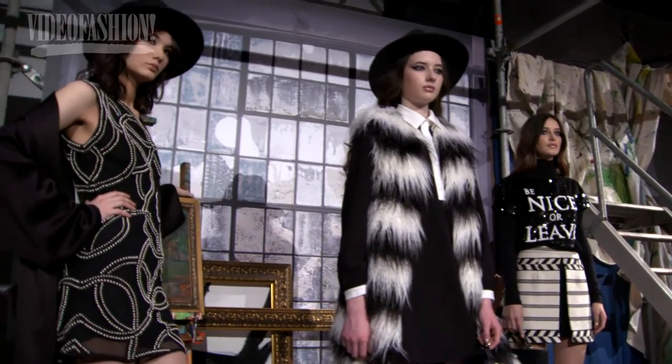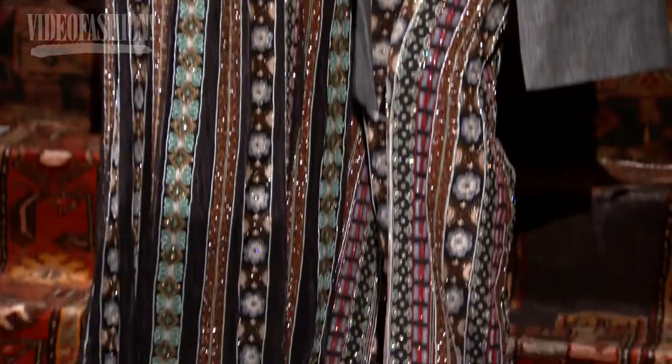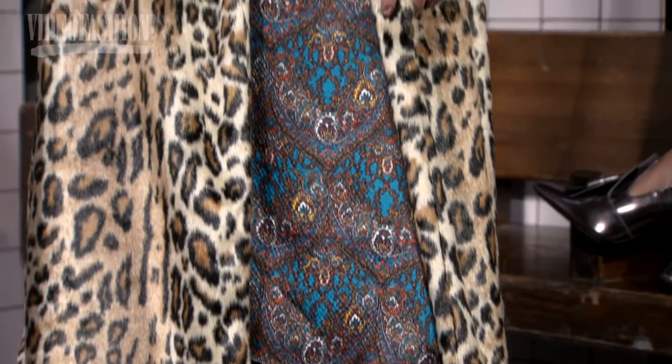I love Alice and Olivia, I love the brand, I love Stacy — she always has one of my favorite presentations of New York Fashion Week. I love all the leopard stuff; I love leopard print so I have my eye on that coat.